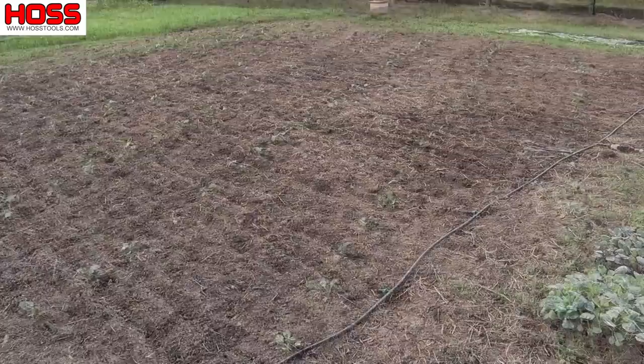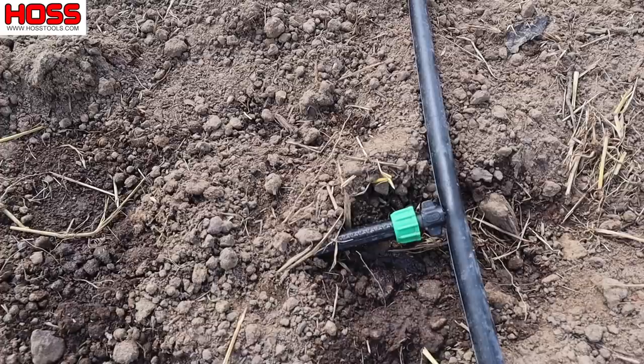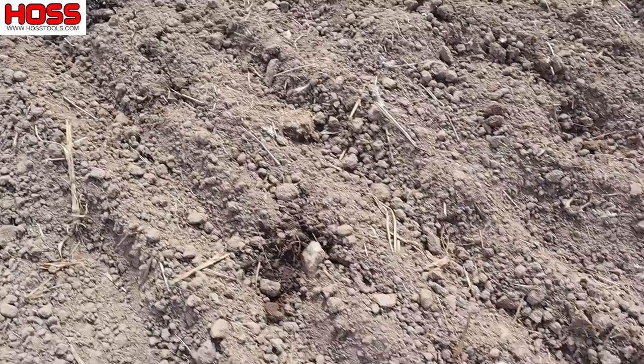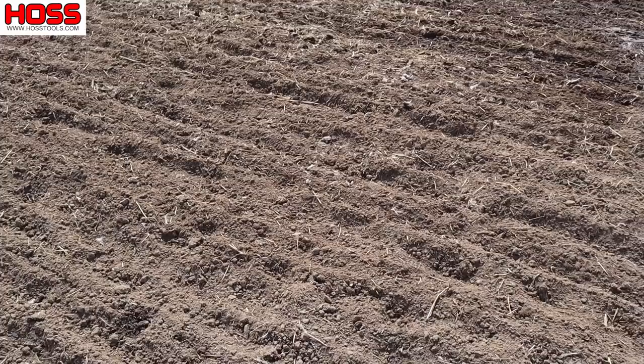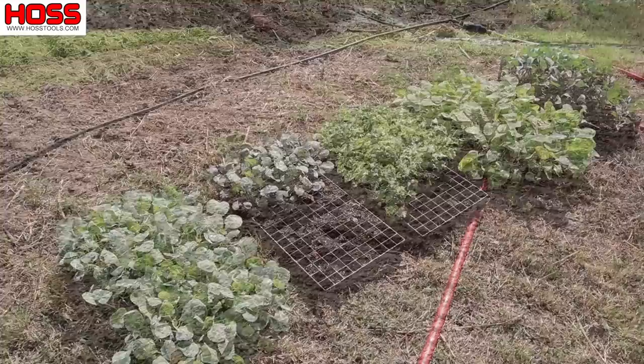Here's the plot we're planting today. We installed our drip on a previous video and we've got the drip turned on. You can see those drip tubes are expanded and water spots are starting to appear every foot along that tape where those emitters are. That's where we'll be putting our transplants. We're just waiting a little bit for those water spots to become a little more prominent.